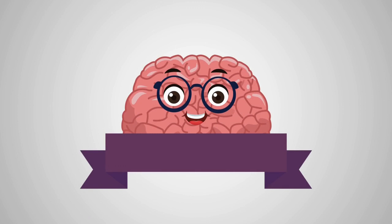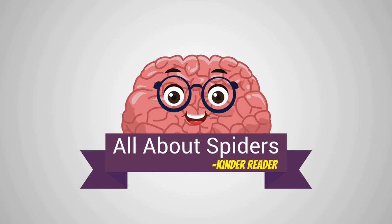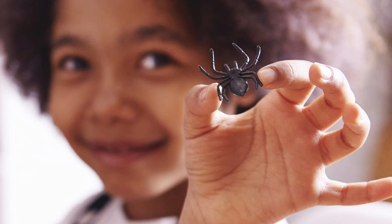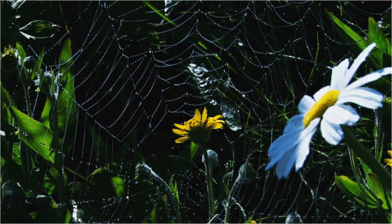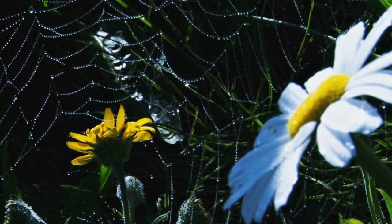Hello everyone, welcome back! I hope you're all doing fine. Today we are reading 'All About Spiders' by Kinder Reader. Hello friends, I am here to learn about spiders — come on, join me!